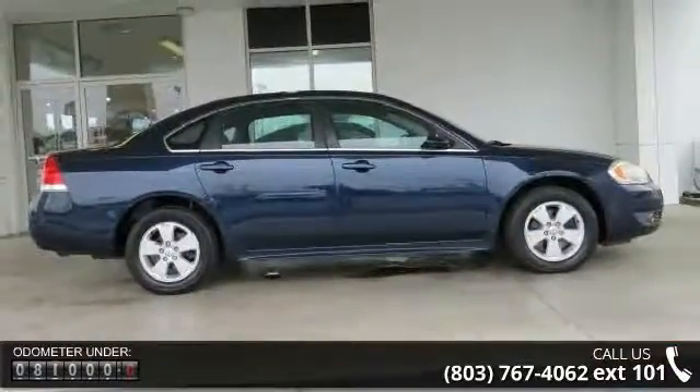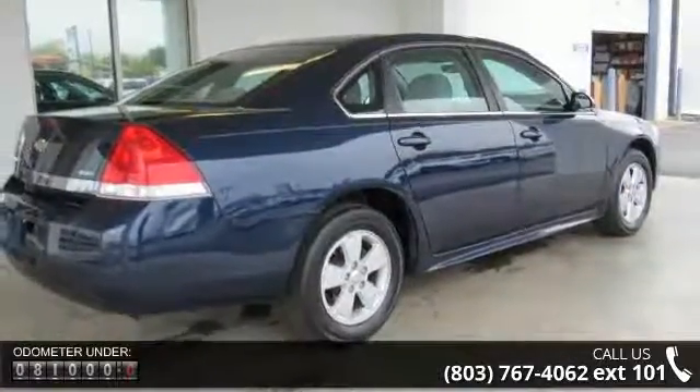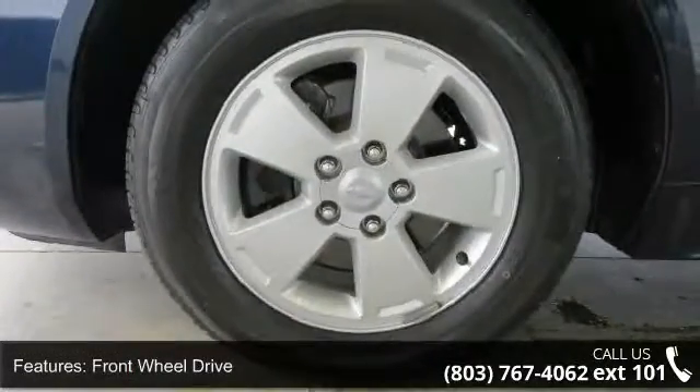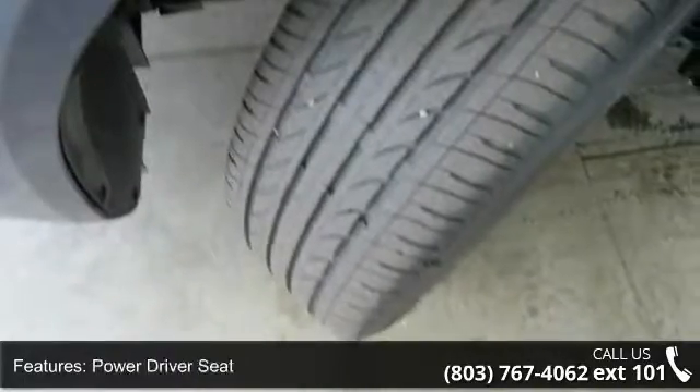Enjoy these notable features: front wheel drive, power driver seat, MP3 sound system, aluminum wheels, tilt wheel, traction control, ABS four wheel brakes, four wheel disc brakes, cruise control, and steering wheel stereo controls.